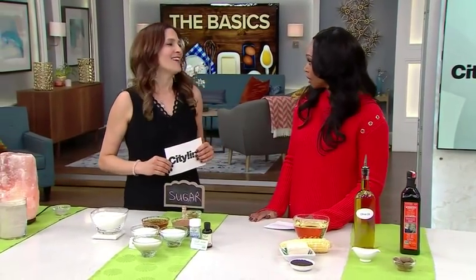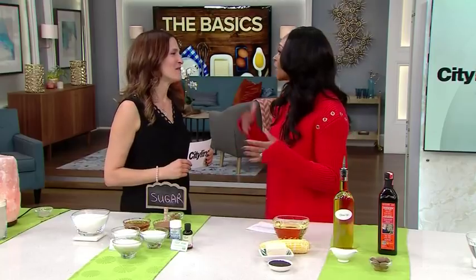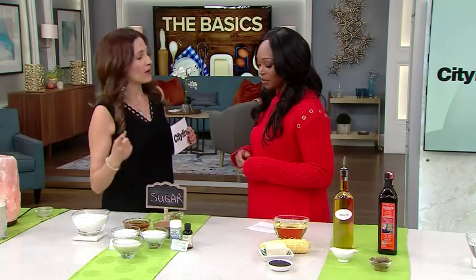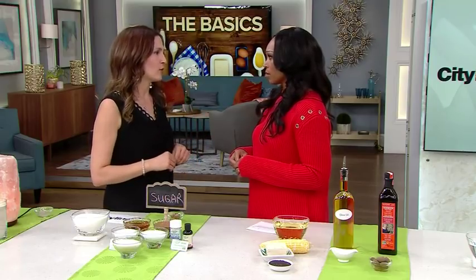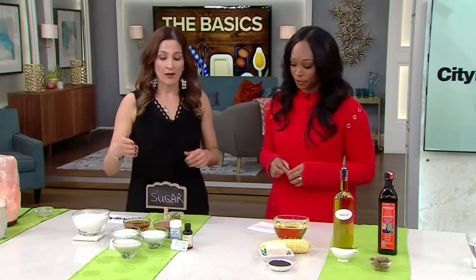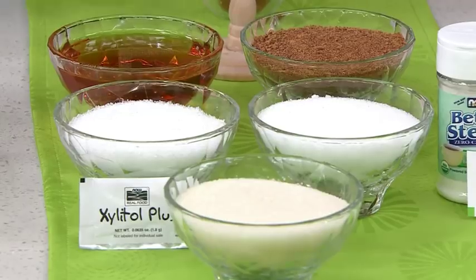Let's talk about sugar. Are there any good sugars? There are really good natural alternative sweeteners. But first — do you know how many teaspoons of added sugar we should have a day? It's actually six teaspoons for women and nine for men. To put that into perspective, nine teaspoons is roughly equal to a 12-ounce can of soda. So not even a can of soda a day for men.